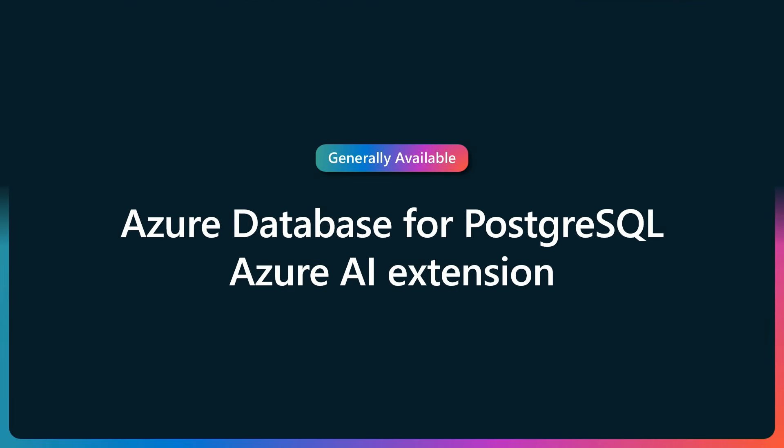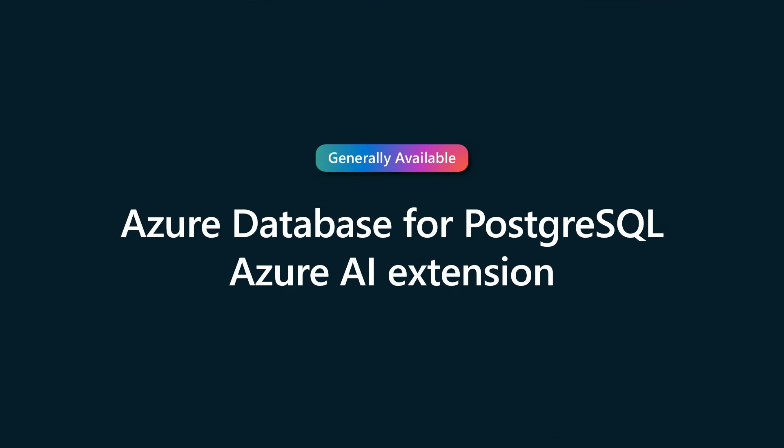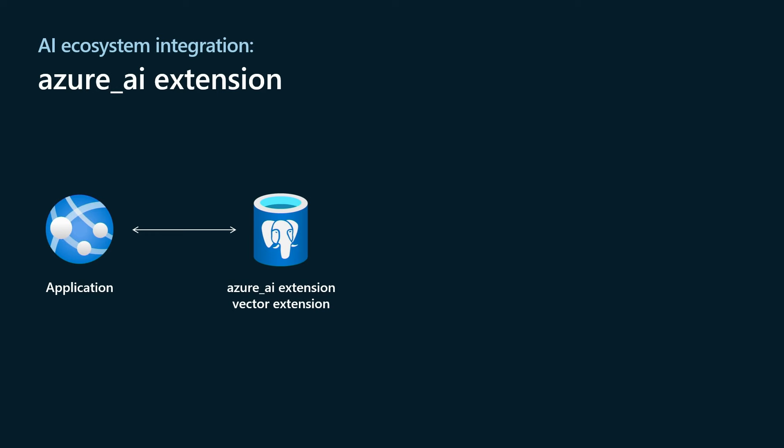Now I'll bring on Denzel to talk about the Azure AI Extension for Azure Database for PostgreSQL. Today we are announcing the GA of the Azure AI Extension. This has been in preview for the last couple of months, and we've added functionality even after the initial preview. Think of an application that already has data in Postgres and you want to add some GenAI capabilities — whether embeddings, vectors, or other things. We have a first-party extension called the Azure AI Extension, which you can enable and create on the database. Postgres is pluggable from that perspective.